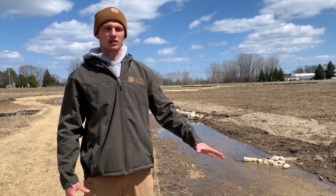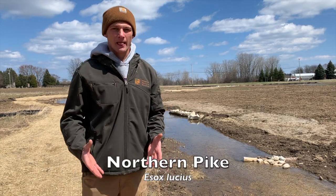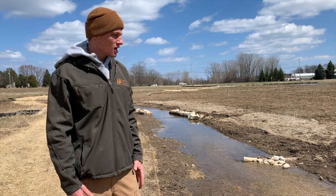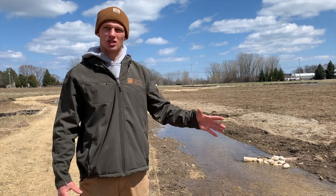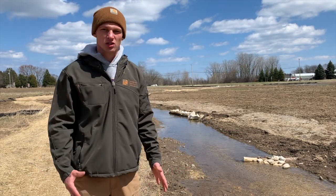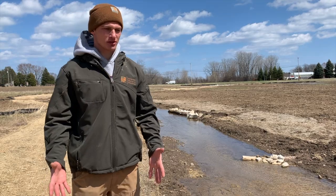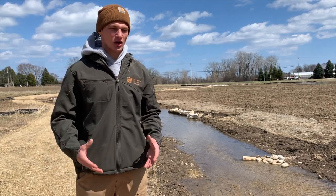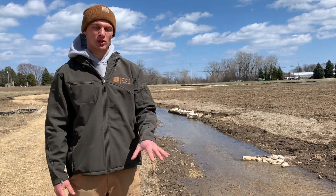One of the fish species that are important and need these stream ecosystems are northern pike. One of their main spawning seasons is early spring when we have high water levels. These streams actually attract female and male pike to swim up these shallow streams. This is prime spawning habitat for large northern pike that can reach up to three to four feet in length. These logs and rock structures also help with catching a lot of our sediment and runoff that enters into these stream systems.